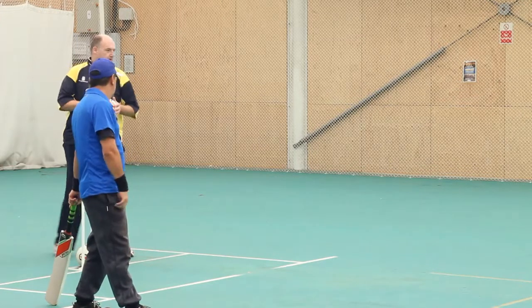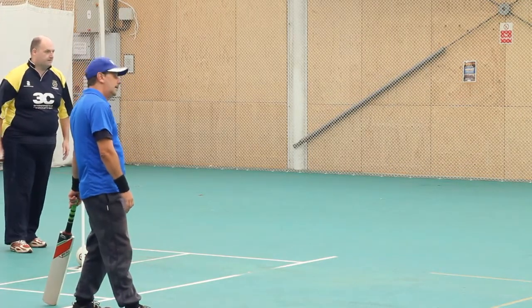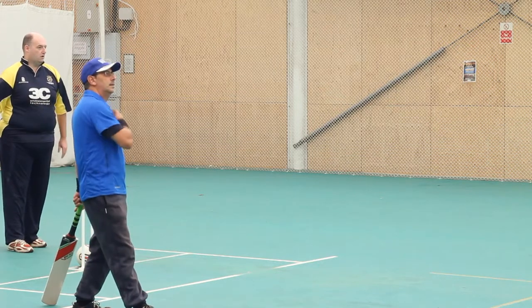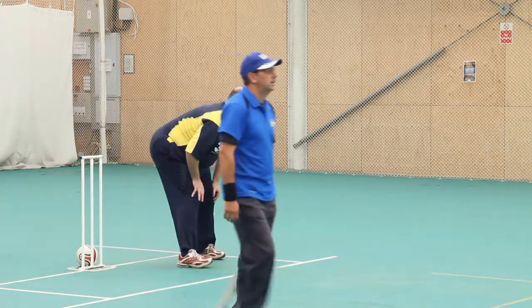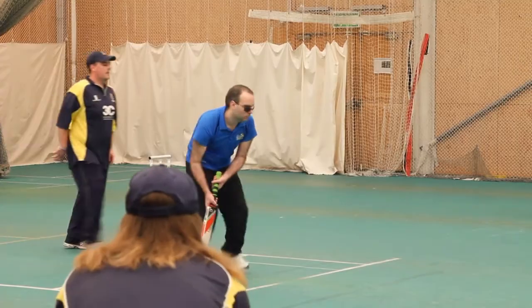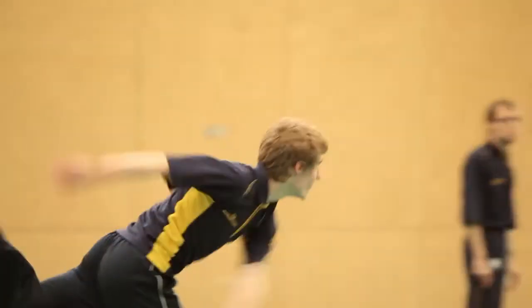When bowling, a bowler must ask the batsman if he's ready before beginning his run-up and shout 'play' as he releases the ball. A B1 can use any one-armed action, so there's no two-handed bowling. Partially sighted bowlers use the same one-armed action as in regular cricket.